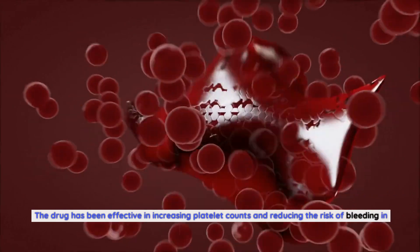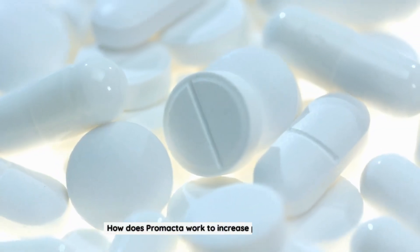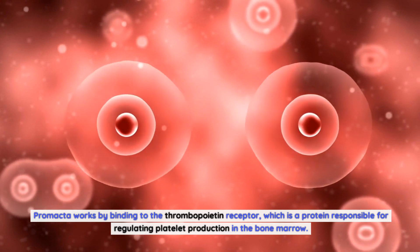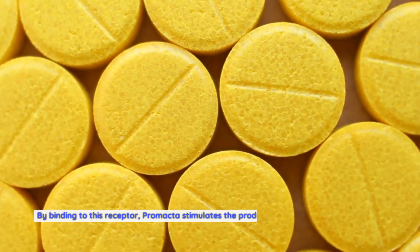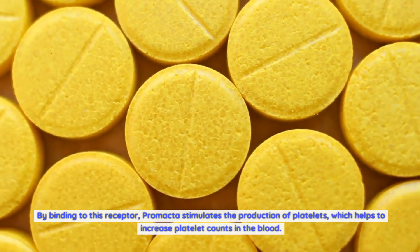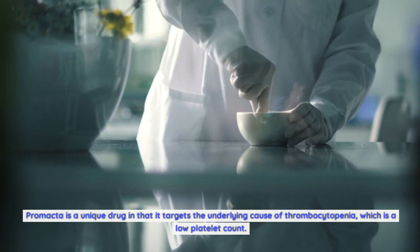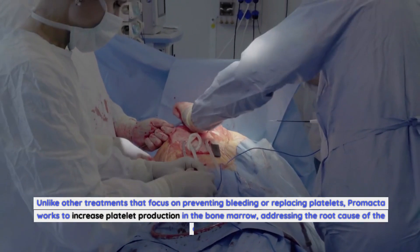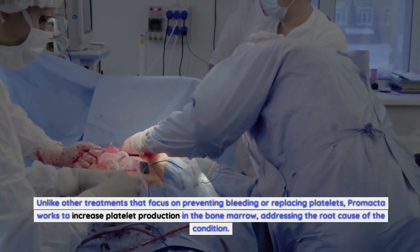The drug has been effective in increasing platelet counts and reducing the risk of bleeding in these patients. Promacta works by binding to the thrombopoietin receptor, a protein responsible for regulating platelet production in the bone marrow. By binding to this receptor, Promacta stimulates platelet production. Unlike other treatments that focus on preventing bleeding or replacing platelets, Promacta works to increase platelet production in the bone marrow, addressing the root cause of the condition.